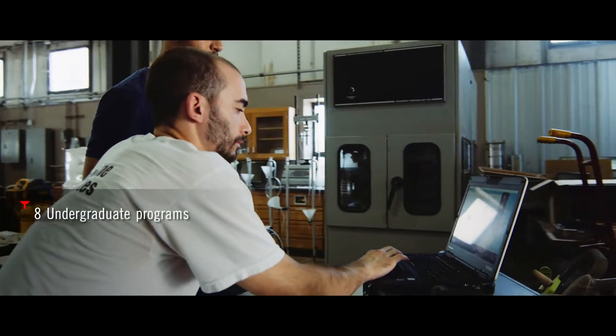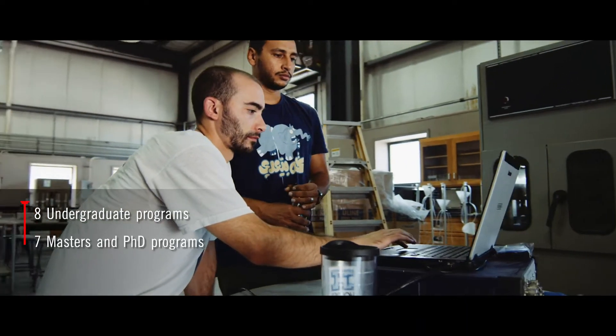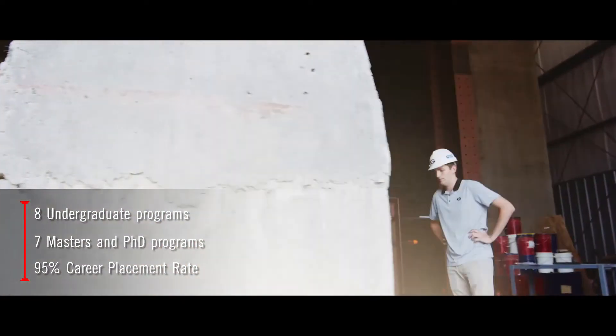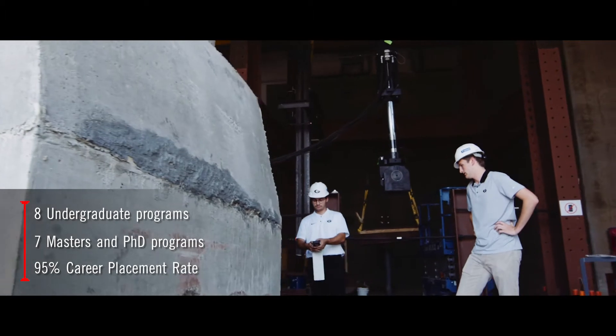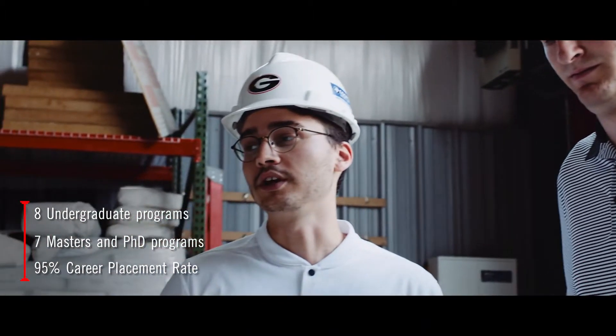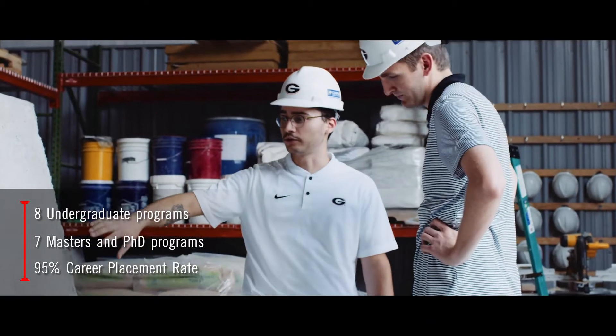We have eight undergraduate degree programs and seven master's and PhD programs. Our career placement rate is typically 95% or better each year, meaning our graduates go on to do great things, from grad school to research to careers.